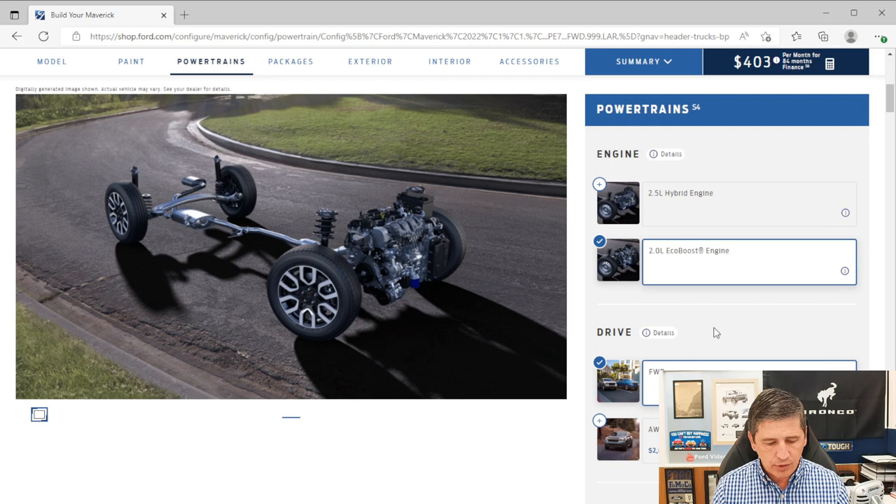If you go with the optional 2.0 EcoBoost engine on the Lariat trim, you are required to go all-wheel drive — there is no front-wheel drive EcoBoost on the Lariat. For a front-wheel drive EcoBoost, you'd have to stay with the XLT trim. All-wheel drive costs $2,220 extra, so going EcoBoost on a Lariat automatically adds that cost. The EcoBoost comes with an 8-speed automatic transmission.